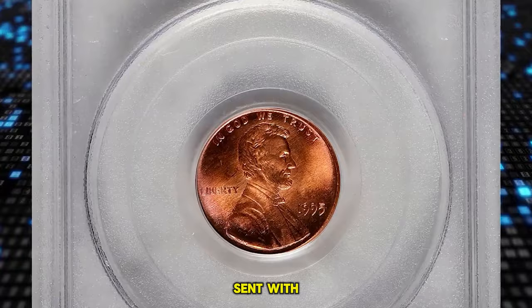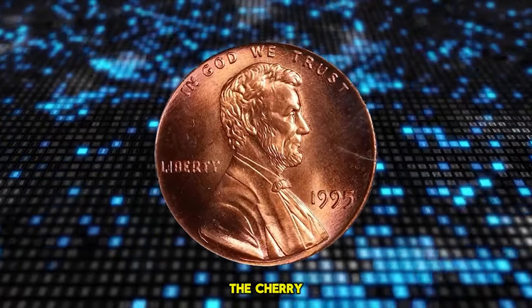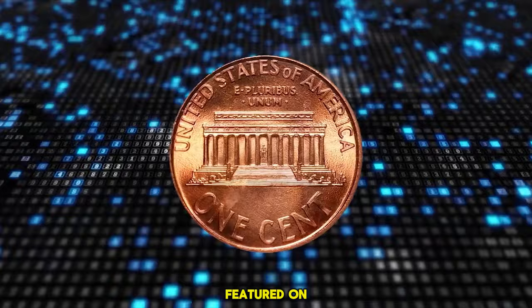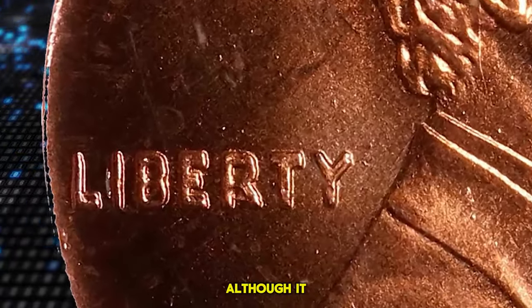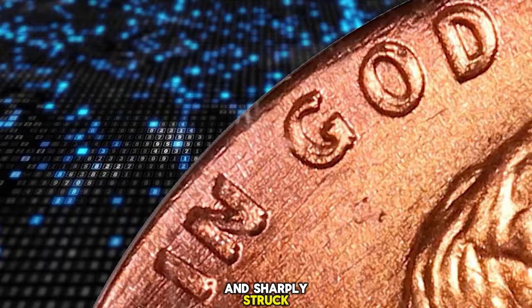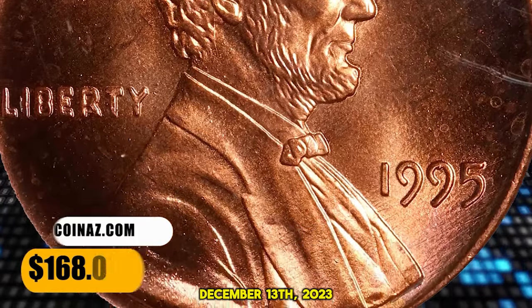1995 Lincoln Cent with Double Die Obverse, graded in Mint State 66 Red by PCGS. According to the Cherry Pickers Guide, this well-known variety was, at one time, featured on the front page of USA Today, heightening its appeal. Doubling is strongest on LIBERTY and IN GOD, although it is visible elsewhere. This specimen is lustrous and sharply struck. Mentionable distractions are minimal. It ended up selling for $168 on December 13, 2023.